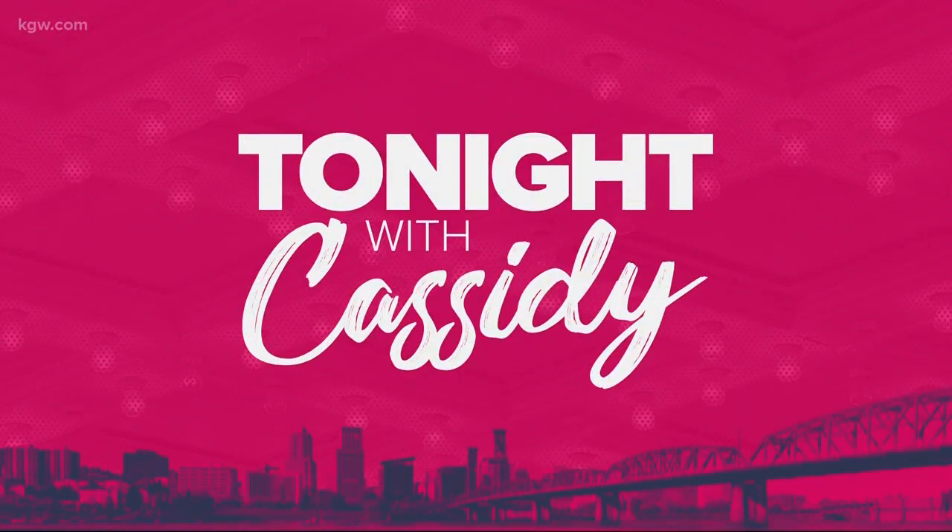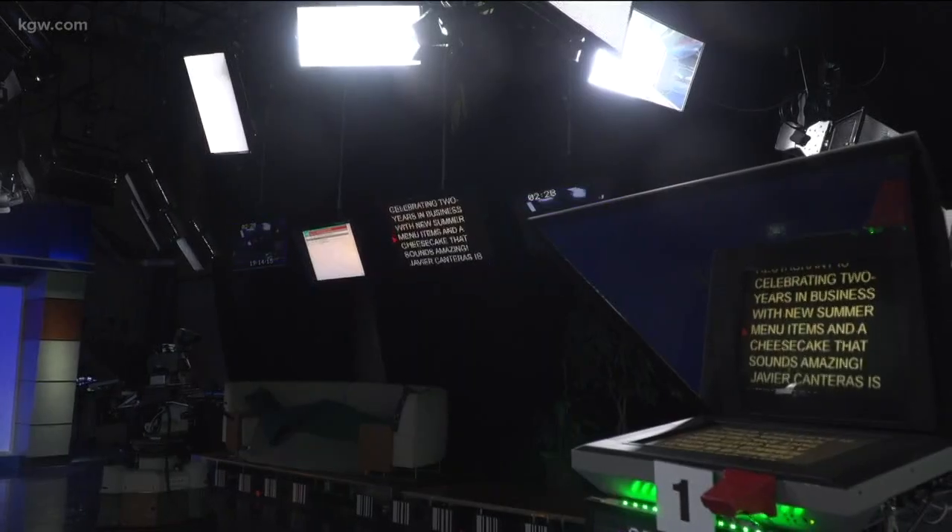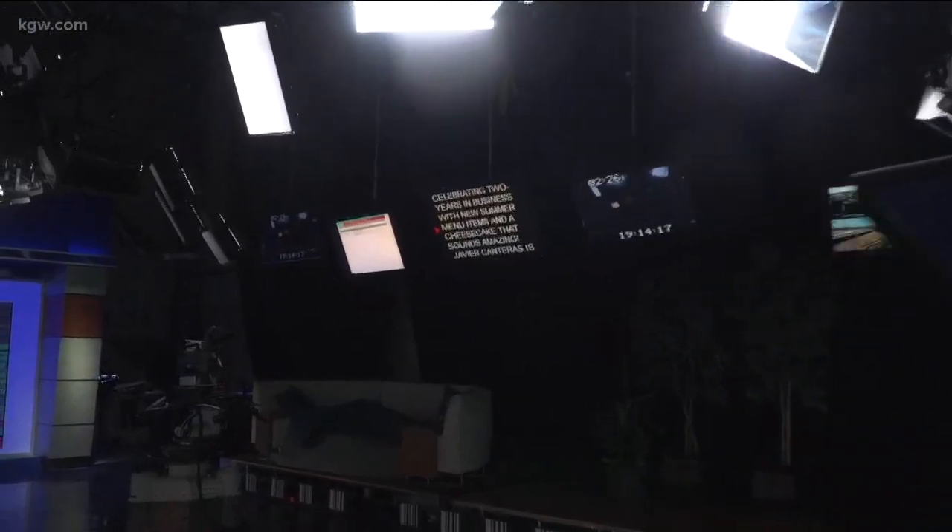A Northeast Portland restaurant is celebrating two years in business with new summer menu items and a cheesecake that sounds amazing. If you were drooling watching the live shot and wishing you had dessert, you're gonna keep wishing — but you can go get this for yourself.